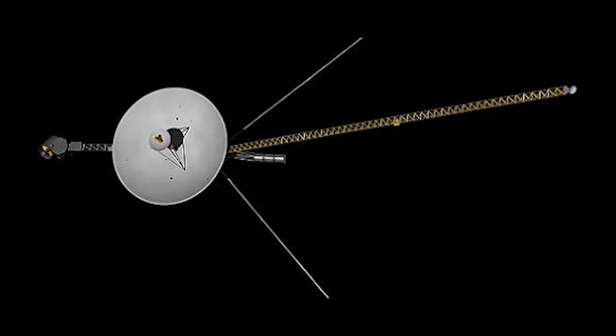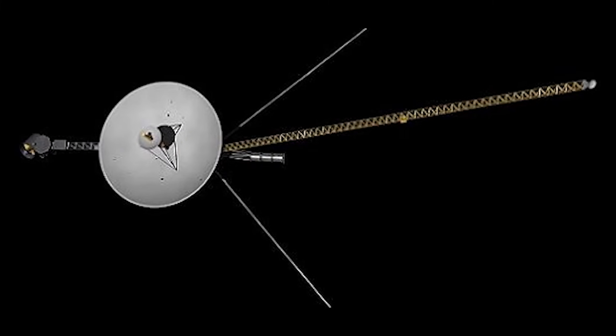Voyager 1 is the first man-made spacecraft to ever reach interstellar space. But how did its journey begin?